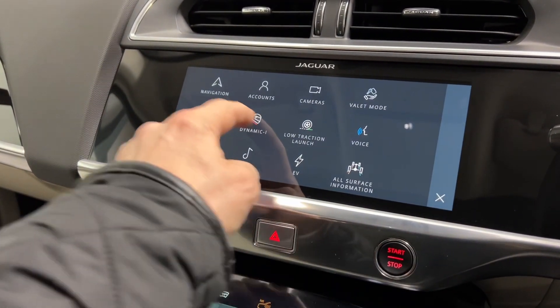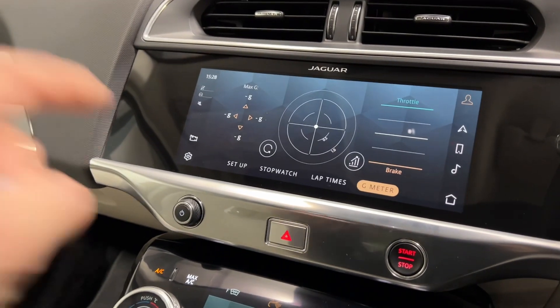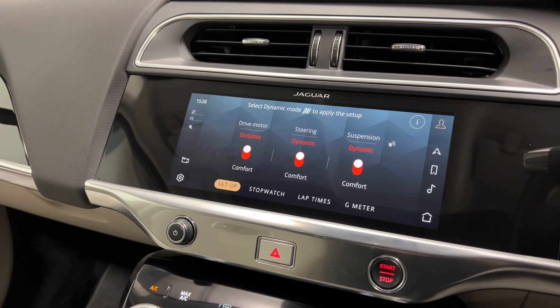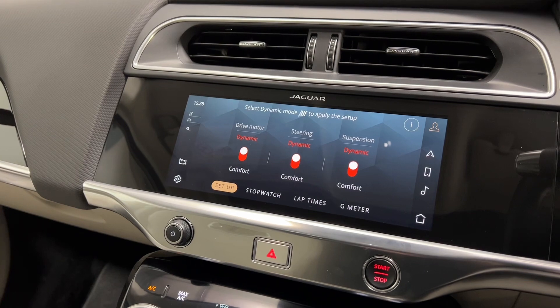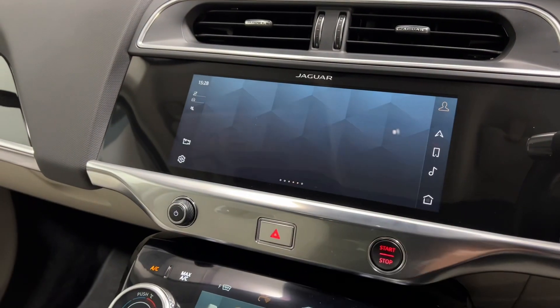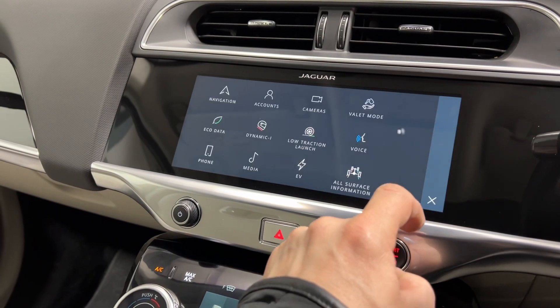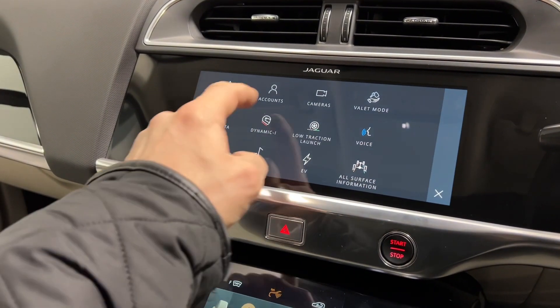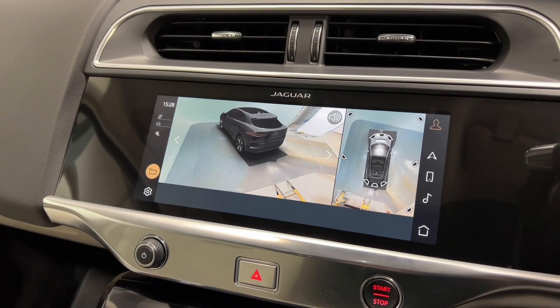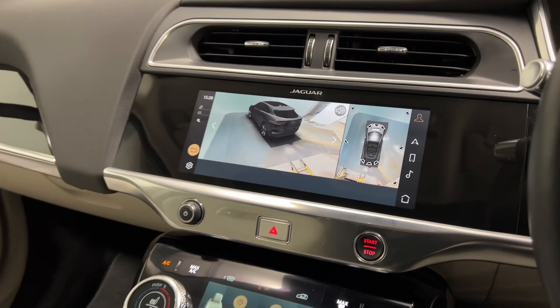You also have the dynamic vehicle settings you can set up from the central display, so you can adjust your steering, suspension and motor modes. 3D camera as well as mentioned before. Lots and lots of really nice features in this car.